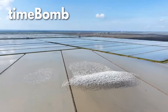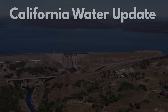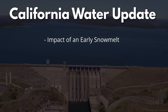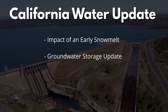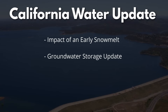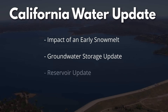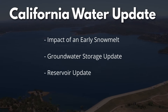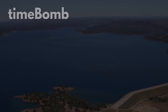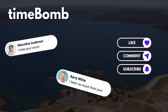Hello and welcome to the California Water Update for June 2024. In this episode, we'll check on the status of the snowpack and discuss the impact of an early snowmelt. Next, we'll review the new report on California's groundwater conditions. After years of plummeting groundwater reserves, have we finally turned the corner? And we wrap up by reviewing the status of California's largest reservoirs. There's a lot to cover today. This is Time Bomb. Let's get started.